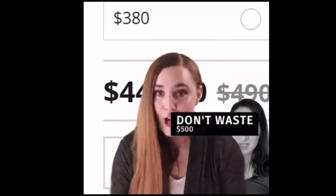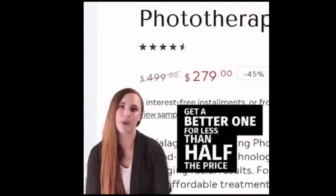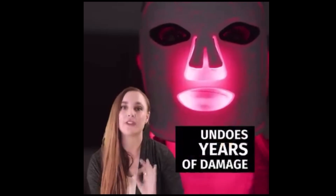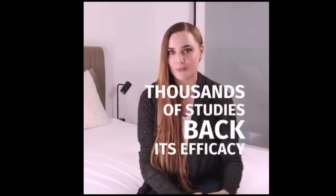Stop! Don't spend $500 on an LED face mask when you can get an even better one for less than half the price. Did you know that the secret to celebrity-like glowing skin is now available for everyone? What is visibly rewinding years of skin damage? Thousands of clinical studies back the efficacy of red light therapy.